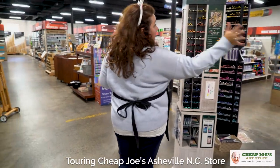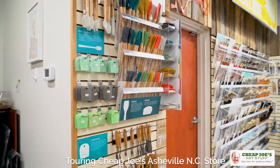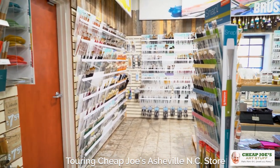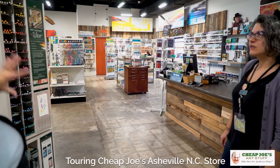There is a massive brush section over here — they call it Brush World — where there's pretty much anything and everything you would need: not only brushes, but painting knives, brush soap, brush washing units, and all kinds of accessories.